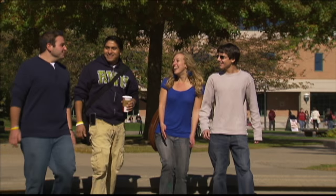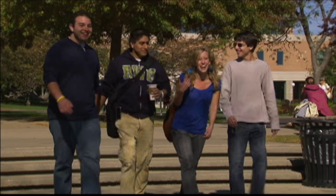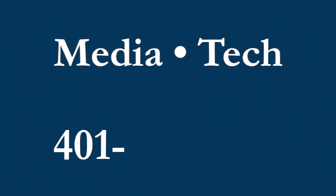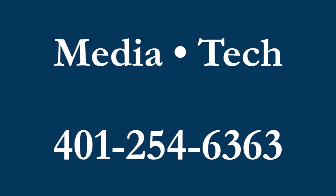Being a student at Roger Williams University is a great experience and we know you're going to love it. If you ever have trouble with any of these tools, don't hesitate to call MediaTek at 401-254-6363. We will be more than happy to help.